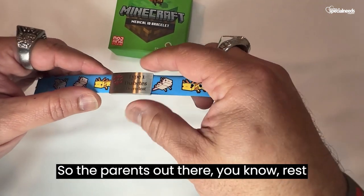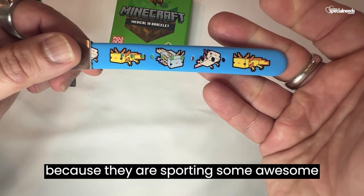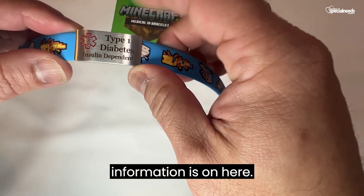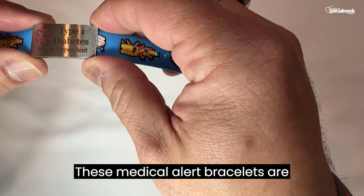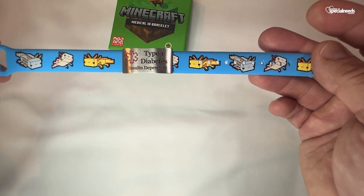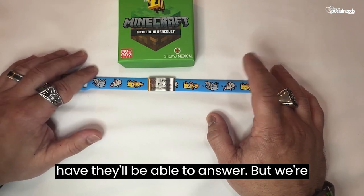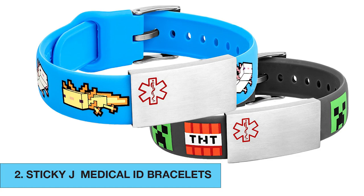Parents, rest easy knowing that not only will your son or daughter feel super cool because they are sporting some awesome Minecraft characters, but you can also feel comfortable knowing that if there is any sort of issue where a medical ID bracelet is needed, all of the information is on here. Medical alert bracelets are a great option for back to school. If you have any other questions, you can find that information at www.stickyj.com. They have a wonderful FAQ section and we're really excited to have these awesome bracelets from Sticky J licensed by Minecraft.